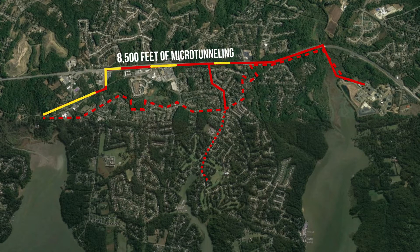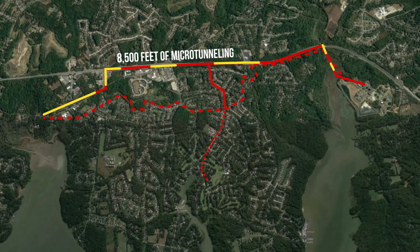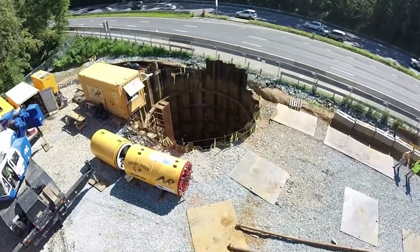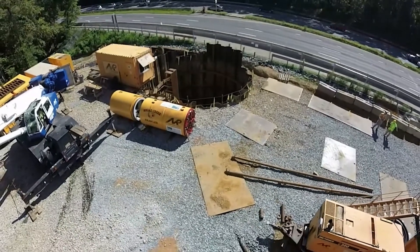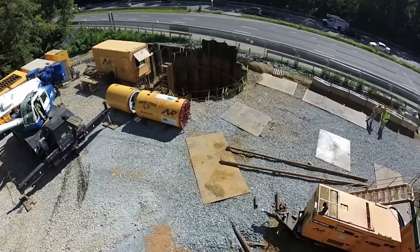Several segments were in sensitive areas that precluded the use of intermediate shafts and required five tunnel drives exceeding 1,000 feet in length. In fact, the tunneling contractor broke its own record for drive length three different times.